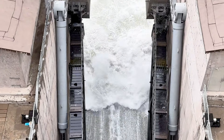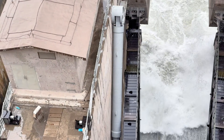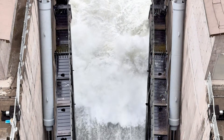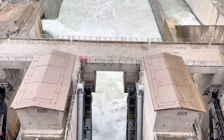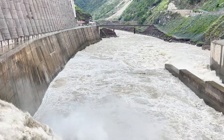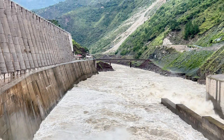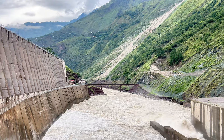Engineers needed to examine how water approaches the spillway during flood, whether vortices form near piers and abutments, where high velocities might cause erosion or structural damage, how the stilling basin dissipates energy, how floating debris behaves, how sediments settle inside the desander, and how gate operations affect flow safety. These questions could only be answered by running real water through a scaled replica of the entire dam site.